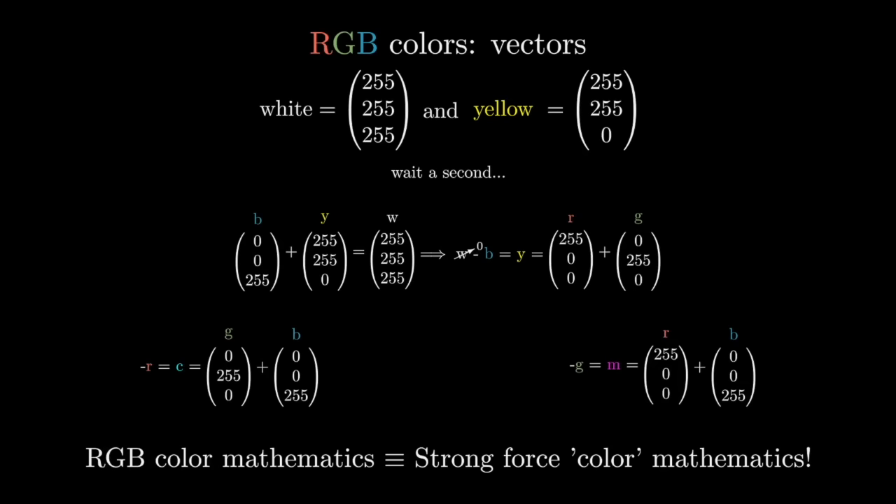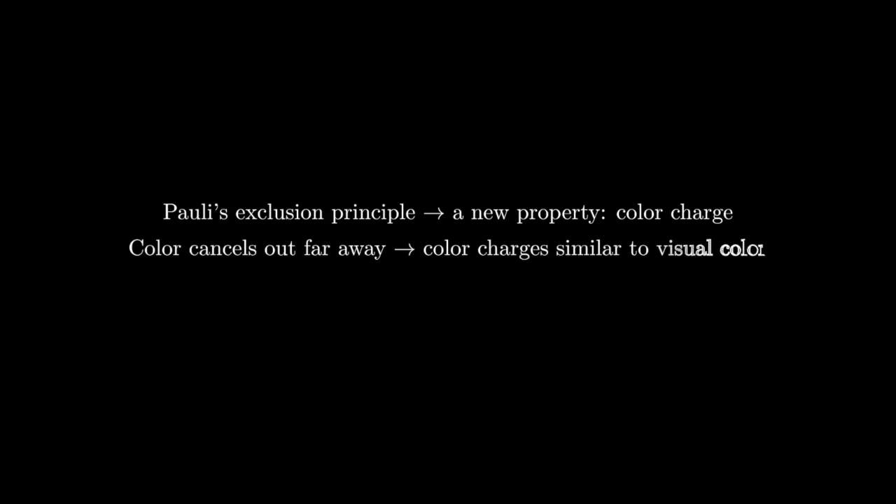But something is nagging at the back of your head. How come two completely different things ended up being described by such similar mathematics? You'll figure it out soon. Part 4: SU3. This is all insanely cool — using Pauli's exclusion principle, you deduce the existence of a new property of matter. And you use the fact that it cancels out at large distances to deduce that it follows the same mathematics as the RGB system. But there is still one problem: magnetism.